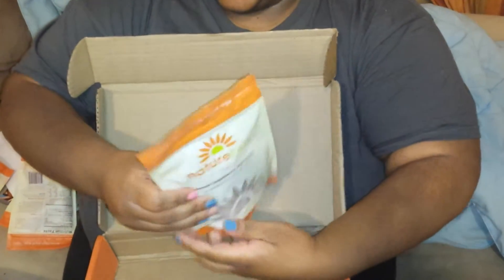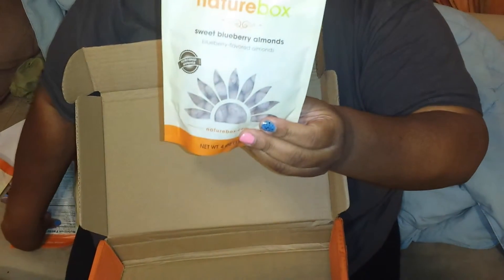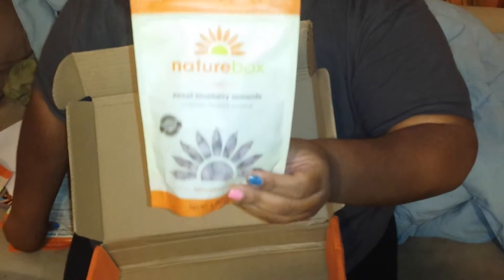The last thing we have is the Sweet Blueberry Almonds. These are so good. They're like candied almonds but they have a blueberry flavor to them. They're crunchy and just really good.